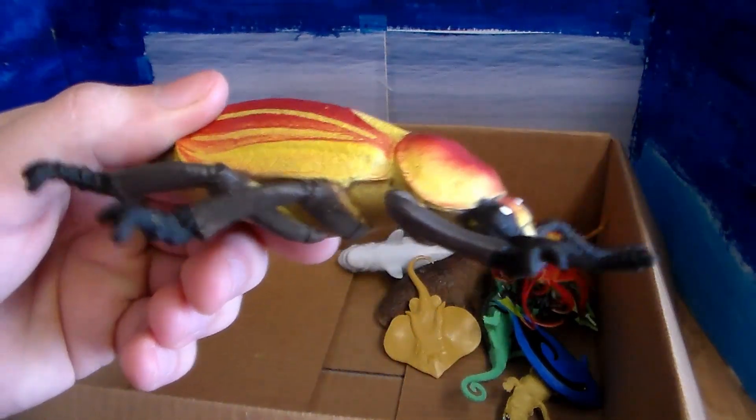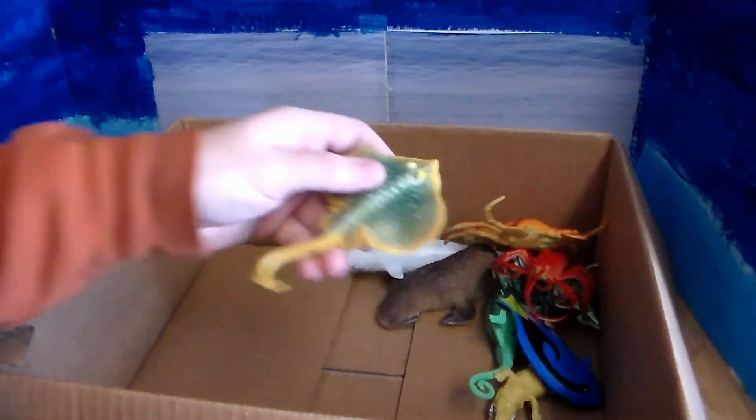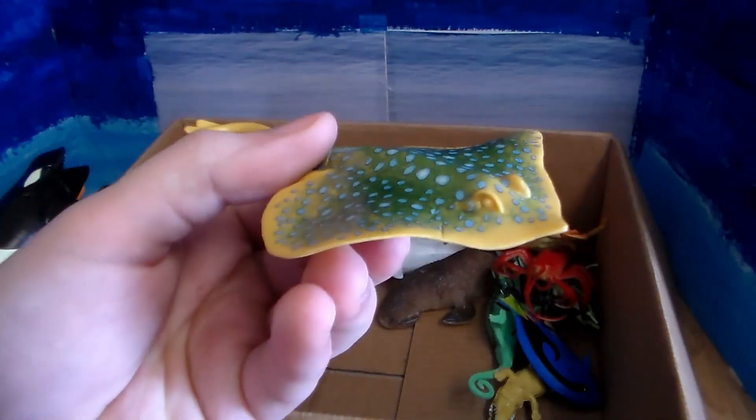Here we go — we have this beautiful June bug. And we have this amazing stingray or manta ray. It really should be called a stab ray because they stab instead of actually sting.